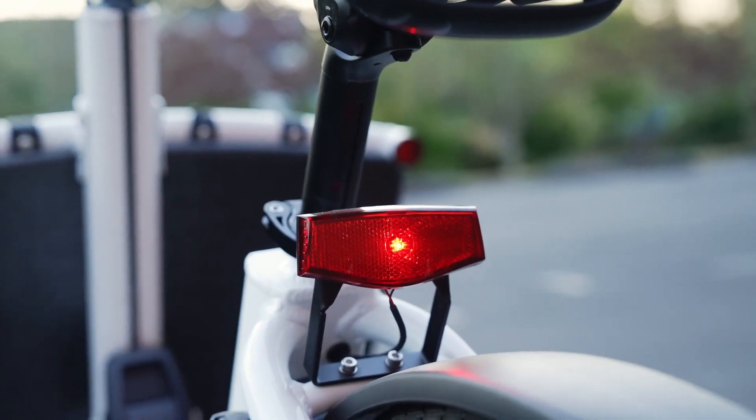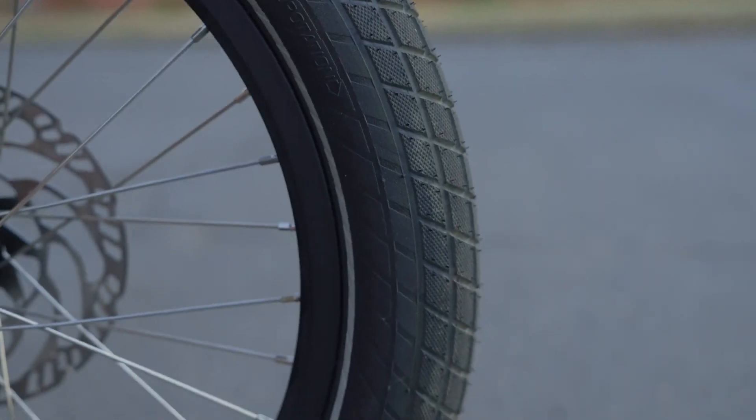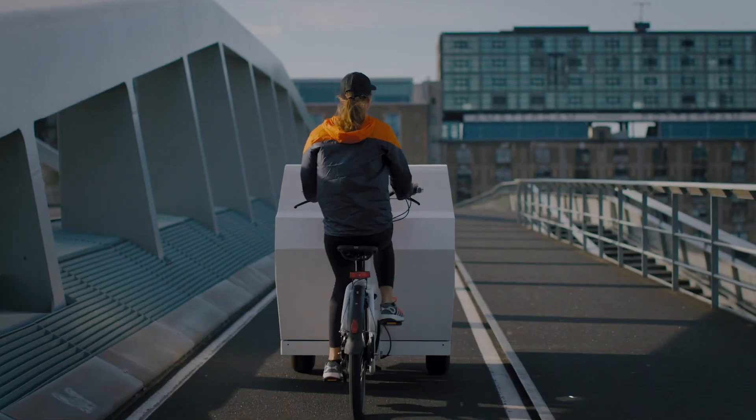Urban Aero has played a significant role in making this shift possible. They've been a driving force in this transportation revolution, with their dedication to innovative design, sustainability, and quality making them a leader in the industry.